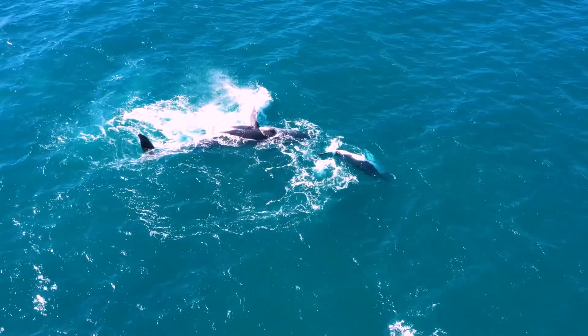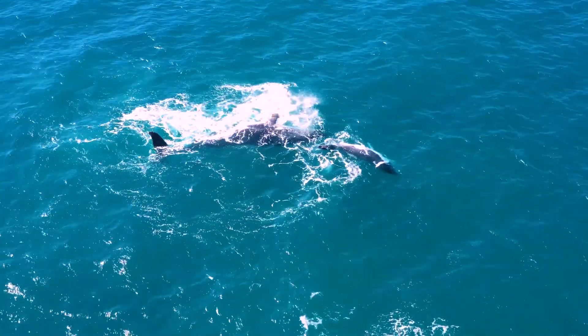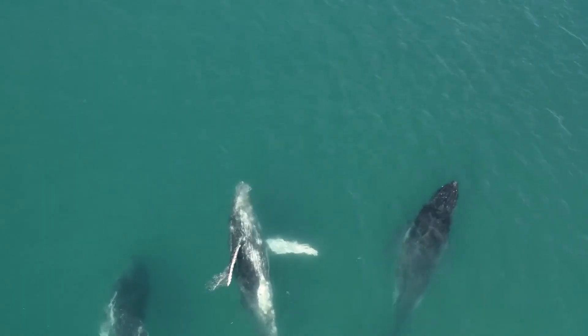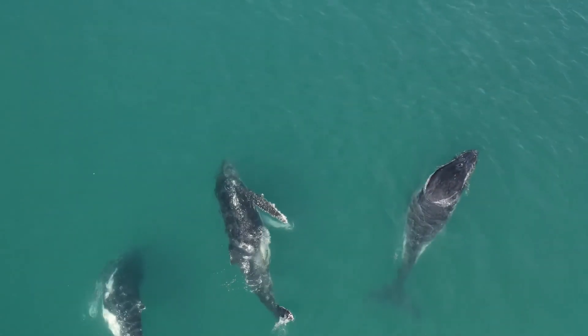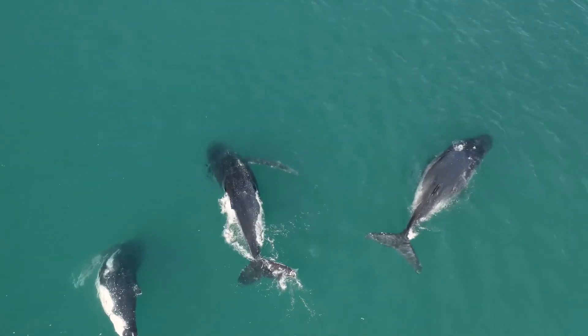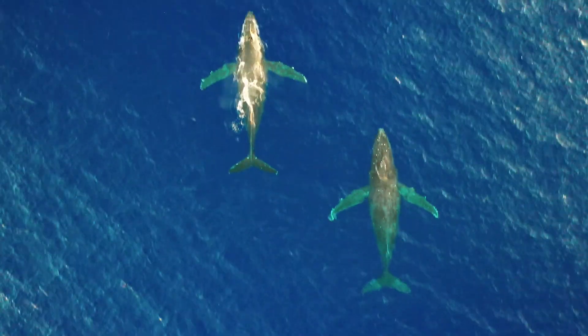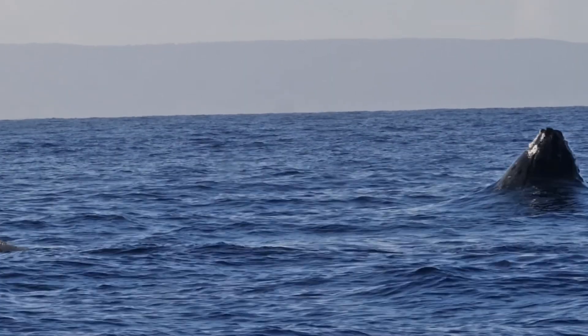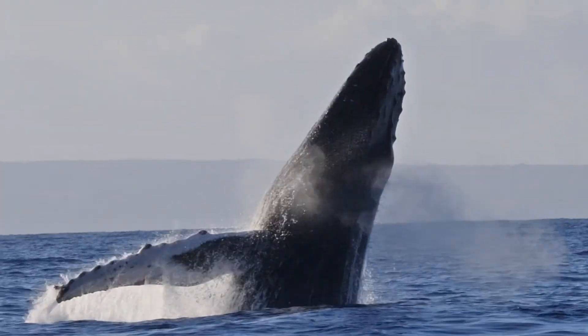Thanks for joining us on this exciting adventure into the world of humpback whales. Remember, by protecting our oceans and learning more about these gentle giants, we can help ensure their songs continue to echo through the seas for generations to come. Keep making waves and stay curious. Bye for now!